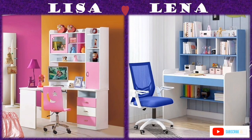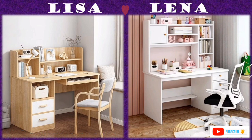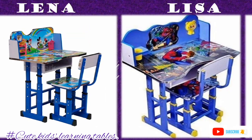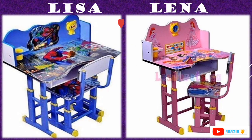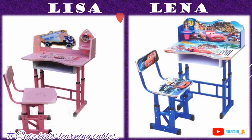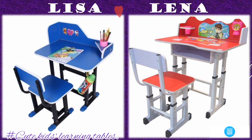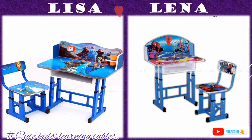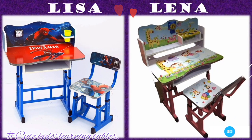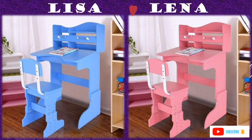Hello everyone, welcome to another edition of Lisa and Lina. The most integral part of our workshop is a kids' study table designed for children to read and write. I have compiled some of the cute kids' study tables — some are designed with different cartoon pictures while others are just plain colors but attractive.